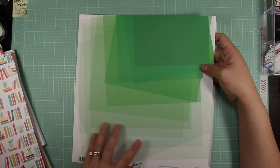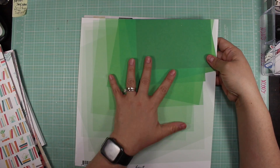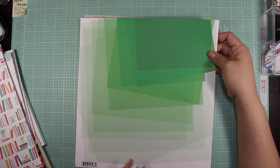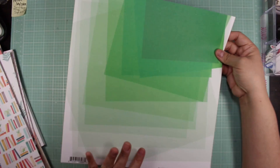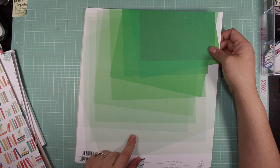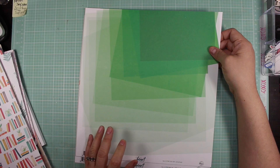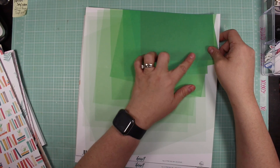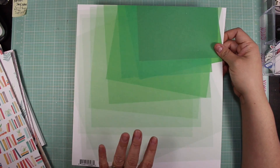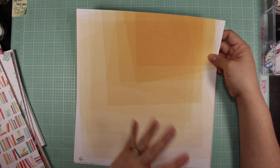This one is called Escapade — it has cascading green squares. There's a lady who does a collaboration with Desiree with Tuesday Morning, and I think her layout is the one I remember most vividly from this paper.